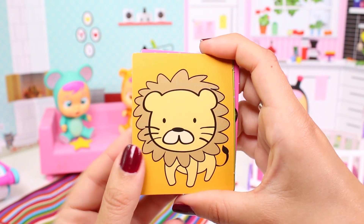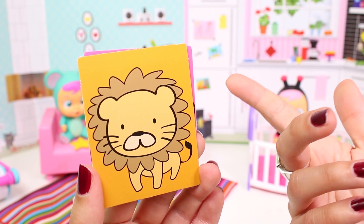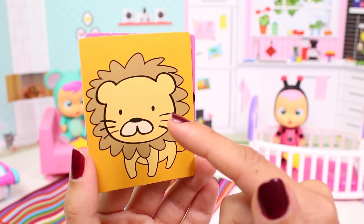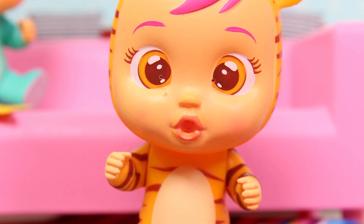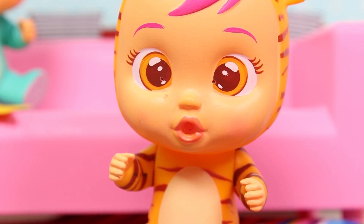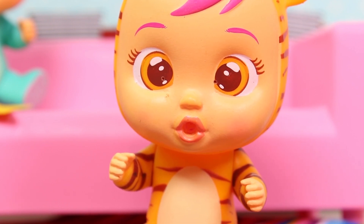Look girls, this animal has a really long mane and whiskers! It's kind of like a cat, only bigger! And people say this animal is the king of the savannah! Do you know who I'm talking about? Well, if it's the king of the savannah, then it must be the lion! Well done, you guessed it!